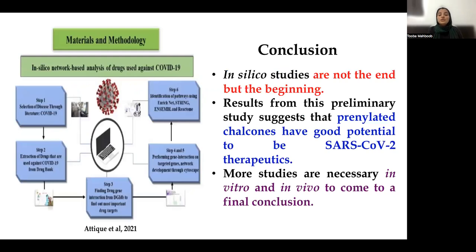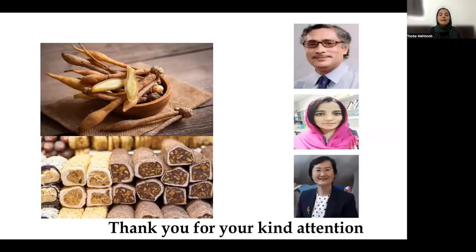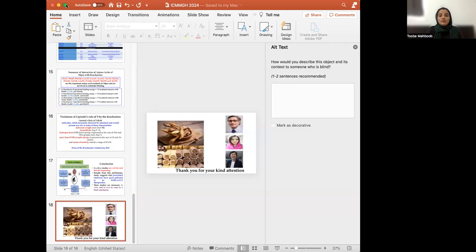Moving towards the conclusion — in silico studies are not the end, but the beginning. The results from this preliminary study suggest that prenylated chalcones have good potential to be SARS-CoV-2 therapeutics. More studies are necessary, particularly in vivo and in vitro, to reach a final conclusion. I would like to thank my mentor, late Prof. Muhammad Rahmatullah, Dr. Veeranud, and myself. Thank you so much for your kind attention.